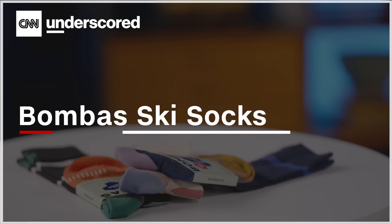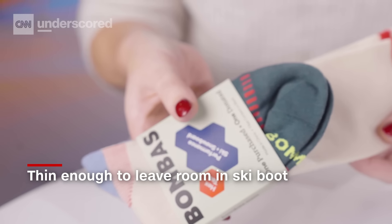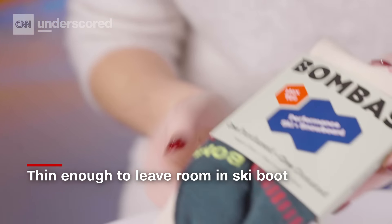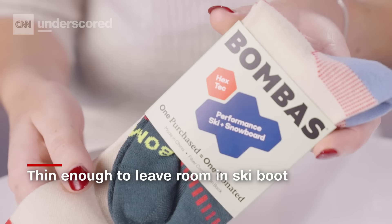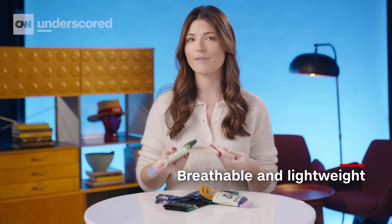Bamba ski socks. It is so important to make sure that you're using socks that are actually designed for skiing. There's nothing worse than when you get out on the mountain and immediately start feeling the discomfort of frozen toes — it's basically the only thing you can think about, and you often end up cutting your day short. I love these socks because they aren't as thick as some other ski socks, so I still have a lot of room in my boot and I know that my boot is still fitting properly. They're also super lightweight and breathable, so it prevents my feet from getting really sweaty.